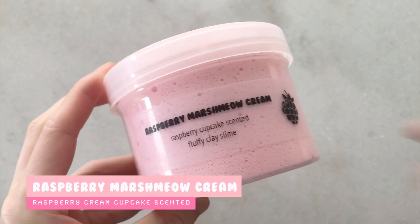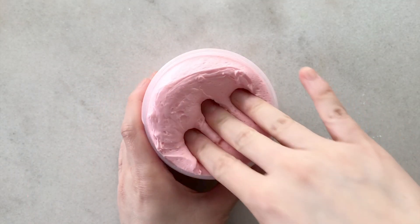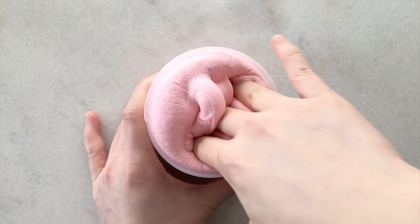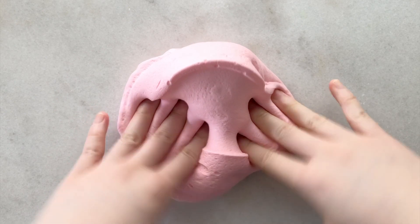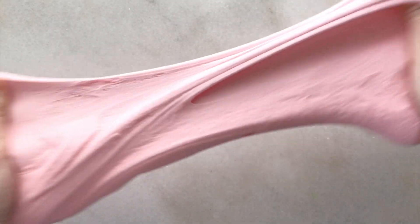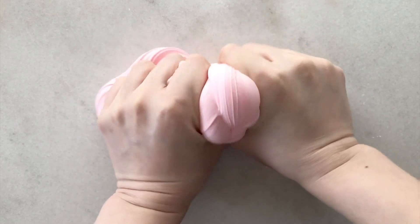Next up we have Raspberry Marshmallow Cream. This one is a raspberry cream cupcake scented clay slime. It kind of smells like raspberry but sweeter, like a cupcake — it smells really good. This has a nice pink color. It is a soft, thick and creamy clay slime. A lot of people will think it's a butter slime but to me it's a clay slime. This becomes very inflatable and fluffy, and it is a different texture than the final texture of Calicola.